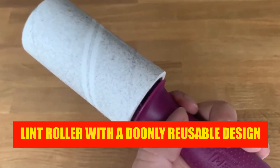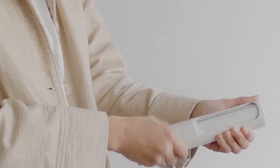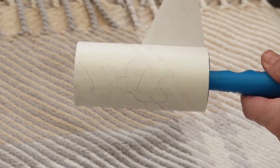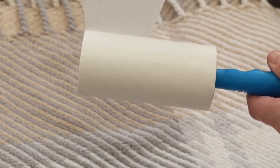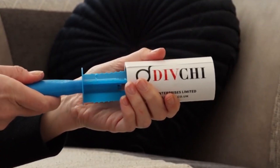Lint roller with a Doomly reusable design. Even the smallest lint rollers can be a little cumbersome to carry around in your handbag. Exactly because of this, I adore this tiny item. The pet hair that is on my clothes is easily picked up by this transparent small ball that has a slight sticky quality and is able to take it up swiftly. Once it begins to lose its stickiness, all that is required to restore it to its original state is a short rinse in the sink.